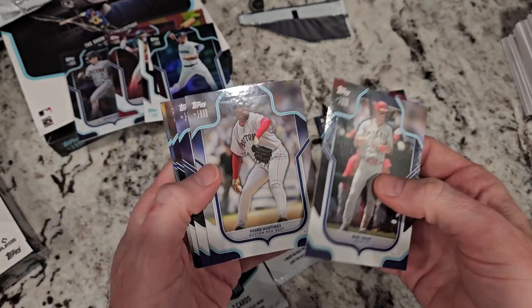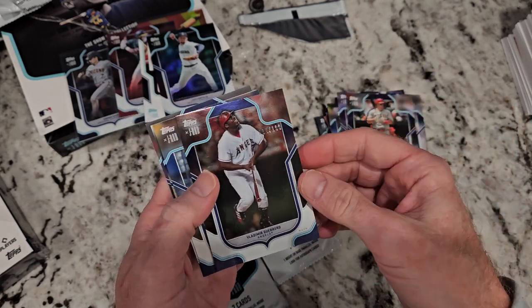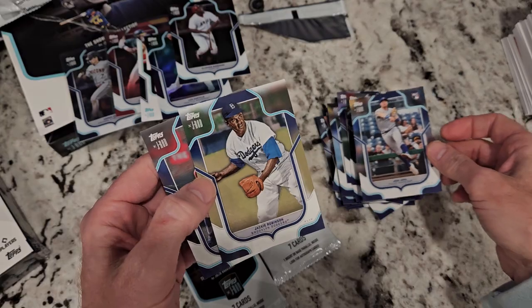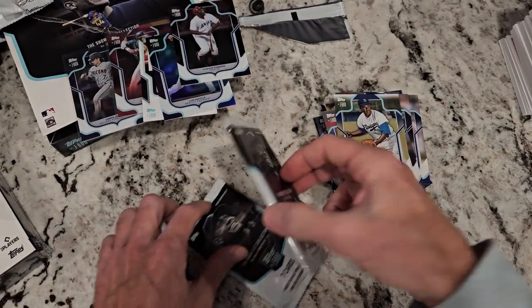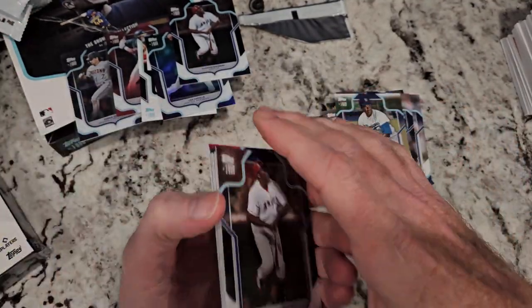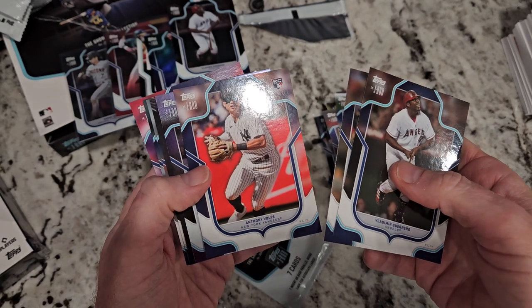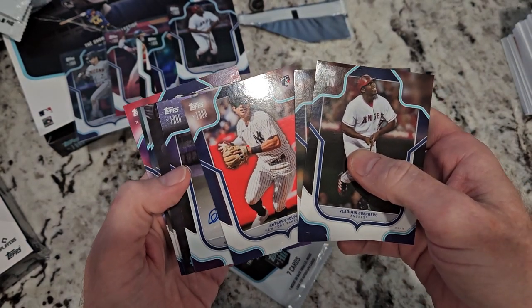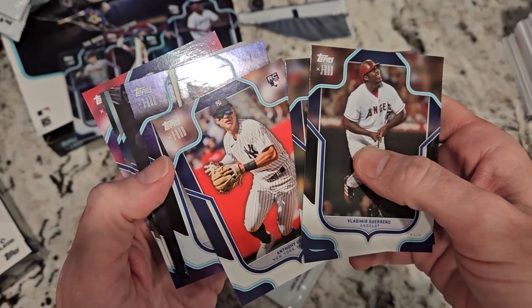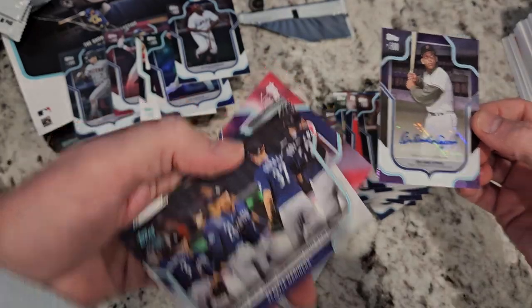Two packs left, still no auto. We got a box common, Prince Fielder. Vlad Guerrero numbered to 199. Josh Young — that's a nice-looking young rookie card. Jackie Robinson and Jose Reyes. Two packs left, autograph card should be in here. Mark McGwire base. Vlad Guerrero, Albert Pujols, Anthony Volpe baby — and here's our auto. Here we go: San Francisco Giants — Willie Mays? No — Orlando Cepeda numbered to 75! Orlando Cepeda of 75!